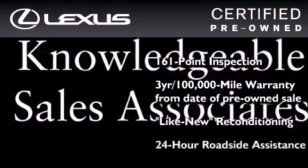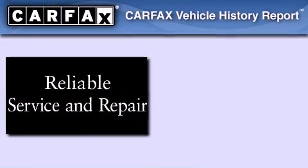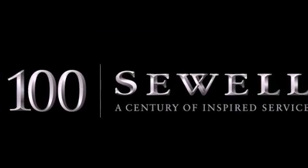It isn't new, and it isn't used — it's in a special category all its own. This Lexus has had only one owner, and it qualifies for the Carfax Buyback Guarantee. This automobile won't last long at this price. Call and arrange a test drive now.